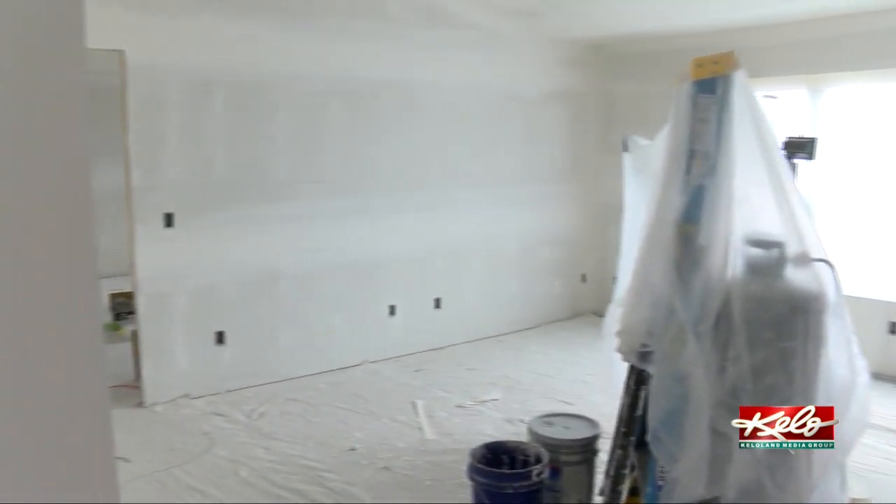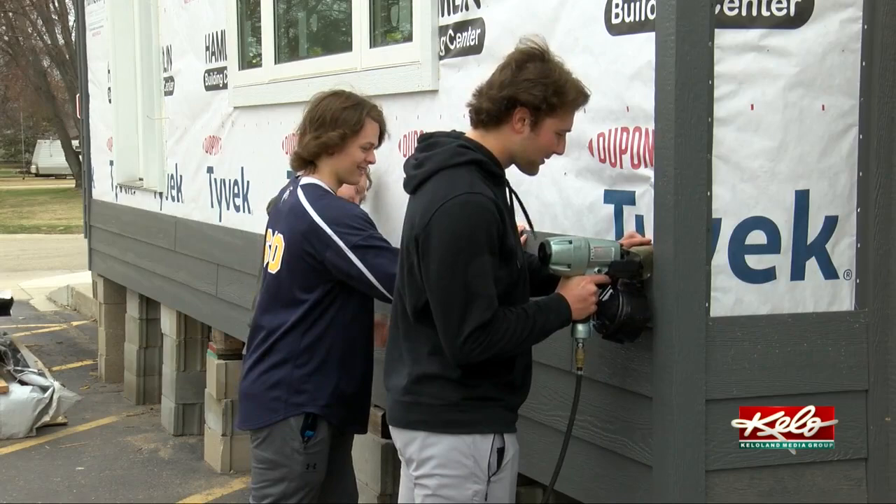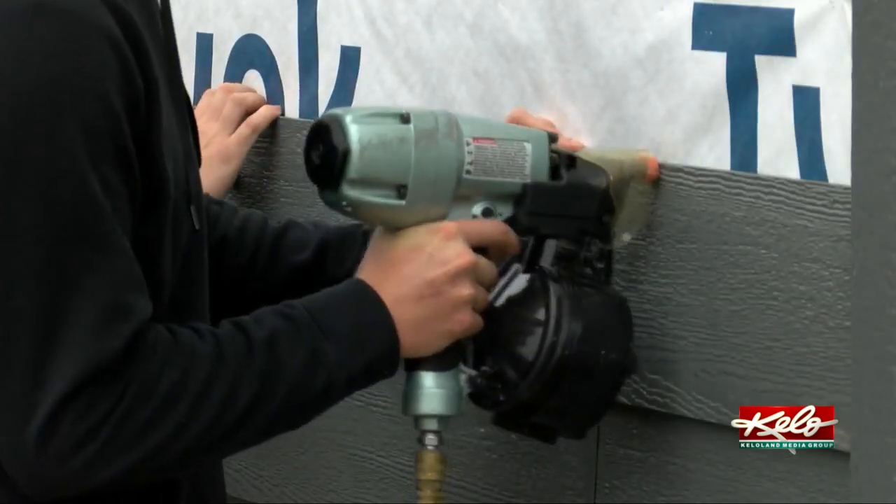The skills students learn prepare them for the future. This class really helps push your understanding of how houses work and how walls are built. So if you ever wanted to get rid of a wall in your house or do something different, you'd somewhat know what you're doing. You can kind of get that baseline knowledge so you're not completely lost if something happens in the future.